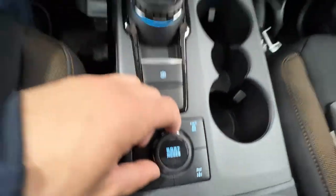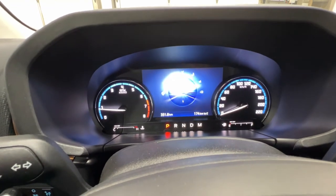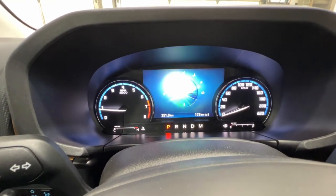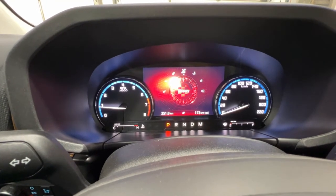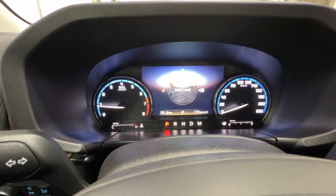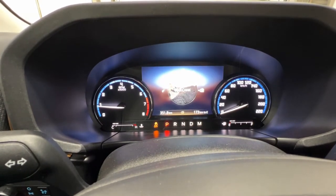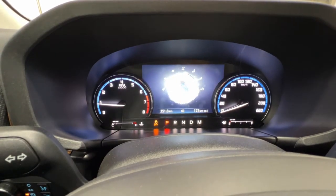We also have a GOAT mode select, which is basically a drive mode selector. We can go in here and change different drive modes: we have Normal, Eco, Sport, Slippery, Mud and Ruts, Sand, and also Rock Crawl. Rock Crawl is unique to the Badlands Bronco Sport.